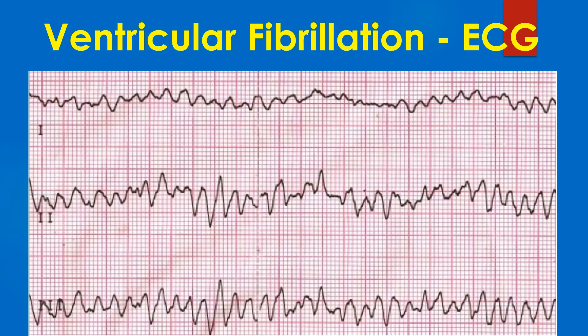VF is recognized on the ECG as highly disorganized electrical activity. Each wave has a different morphology.